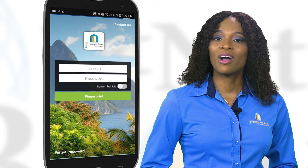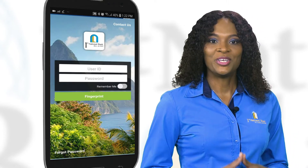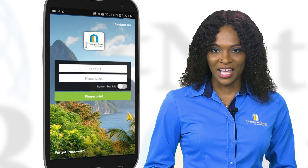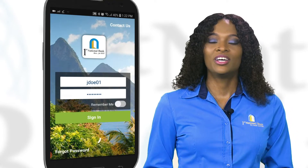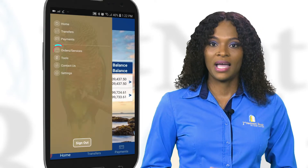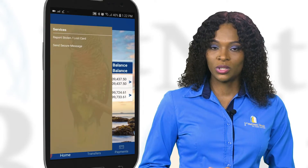If any of your cards were stolen or lost, you can actually make a quick report to us right through the First National Bank mobile banking app. Just log in, hit the menu tab at the top left hand corner and go to report stolen or lost card.